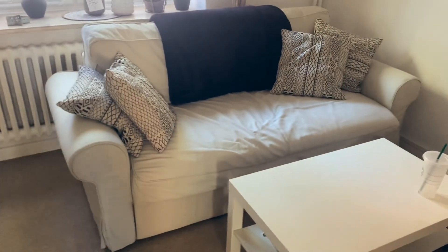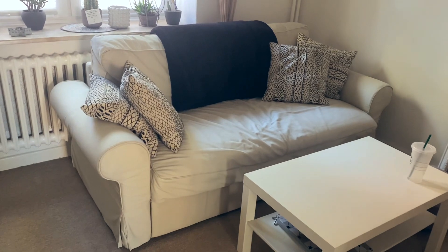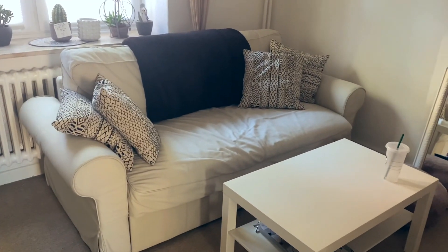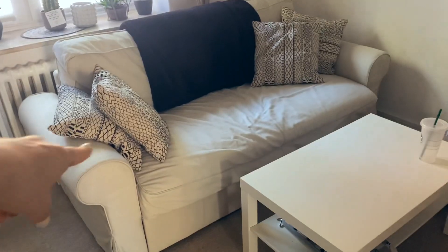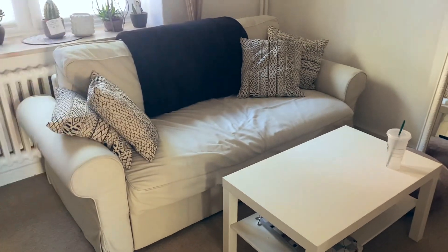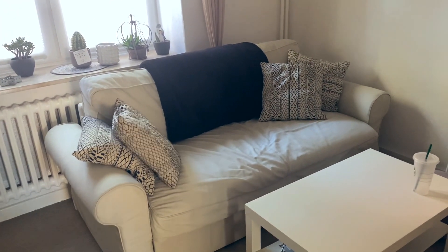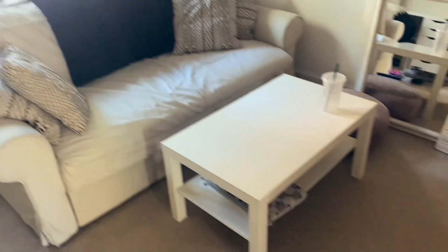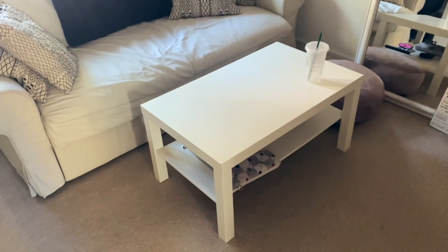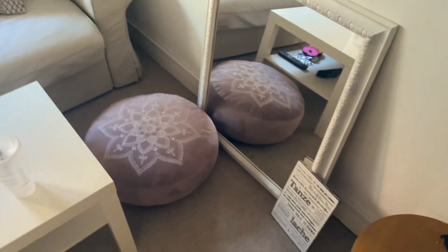Then I have my couch, which is also the same one I had in my old room — I can link you the room tour from when I still lived at home because I have a lot of things I just transferred to my apartment. The couch is from IKEA but I got it second hand. The pillows are from IKEA, the cushions I think are from Action, and the blanket is a gift from my mom. The table is from IKEA — my sister left it for me. On there I have some storybooks and a tumbler, and this little pillow is from Action as well.